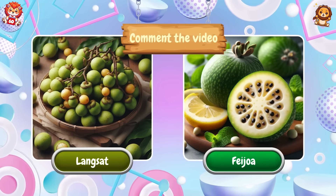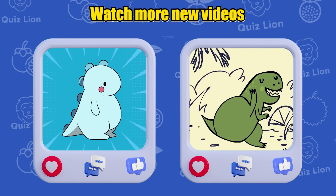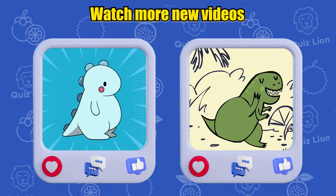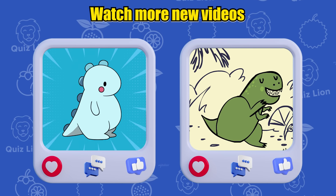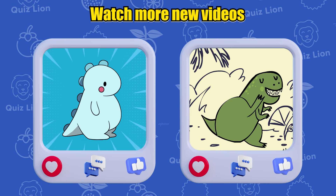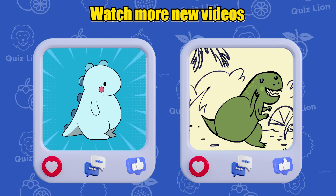We've reached the end of today's video. I hope you had a fun and educational time with Quizlion. Don't forget to hit like, subscribe, and turn on notifications so you never miss our latest videos. If you have any thoughts or suggestions, please leave them in the comments below. Thank you for watching and we'll see you in the next video. Have an amazing day!